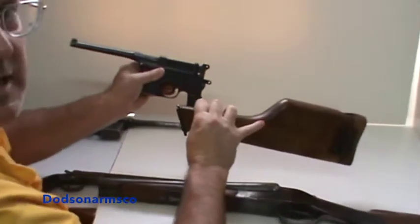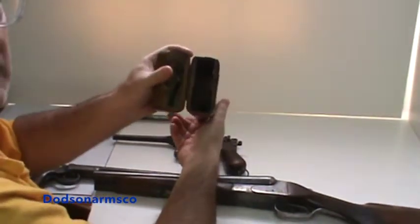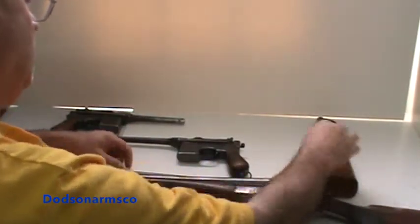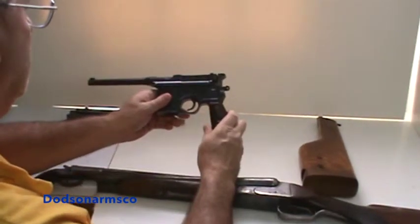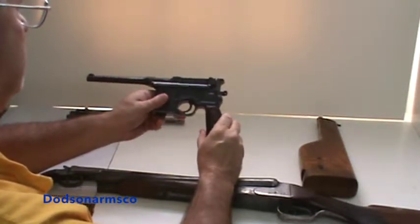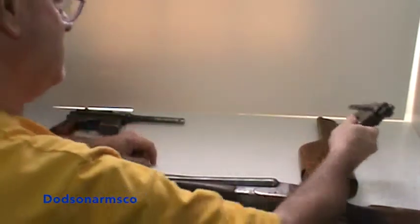So you had a detachable stock here, and this stock functioned as a holster — carried on a leather carrier. You could employ this as a regular handgun or as a short barrel rifle. This particular model, the Mauser that I have here, is exempt from NFA registration because it's a Curio and Relic and it's accompanied by an original stock.